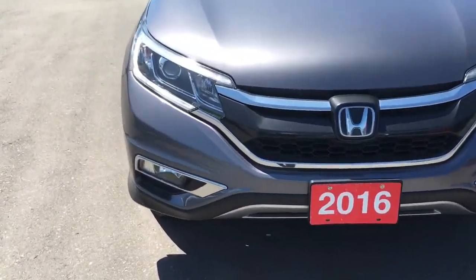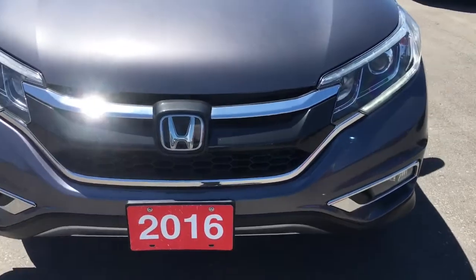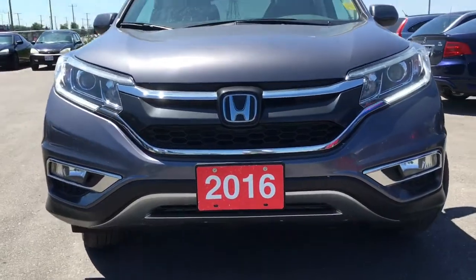Up at the front here we're equipped with LED daytime running lights, projector beam halogen headlights with the auto on and off feature, and down below are your fog lights.